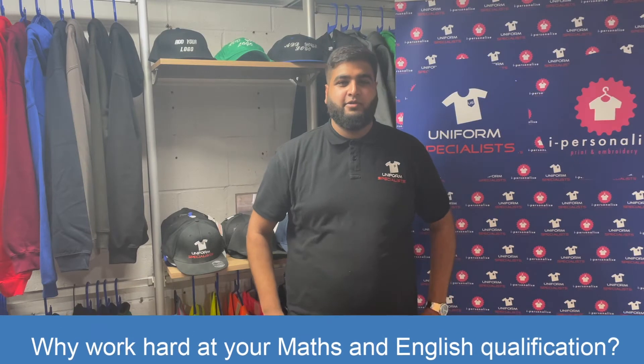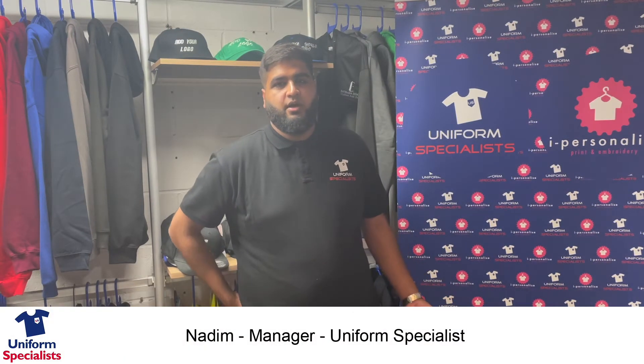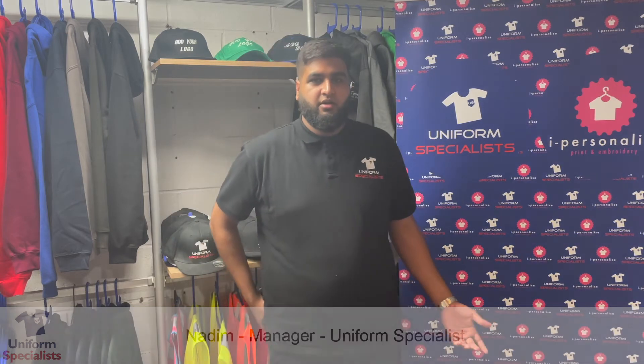Maths and English skills are important as they give you skills towards industries and careers that you may go towards, and ultimately give you transferable skills for life.